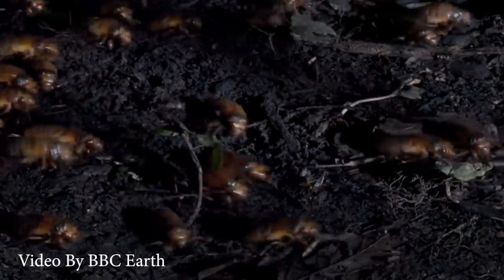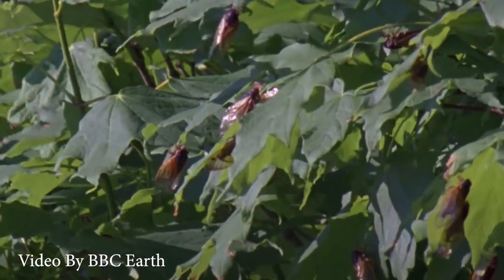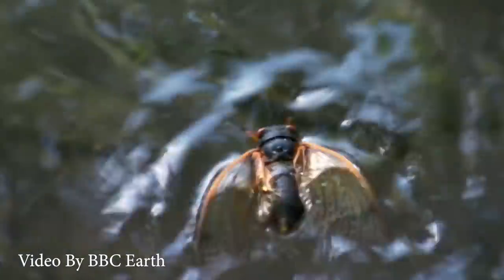Did you know that bass are opportunistic feeders? Basically, if an opportunity presents itself, a bass is going to eat something. This year in 2021, it is the year of Brood 10, the cicada. This is a huge opportunity for us as bass fishermen. I'm talking largemouth, smallmouth — all these bass are going to be eating cicadas. Brood 10 is coming, and it's not thousands or even millions — it's billions, if not trillions of cicadas.